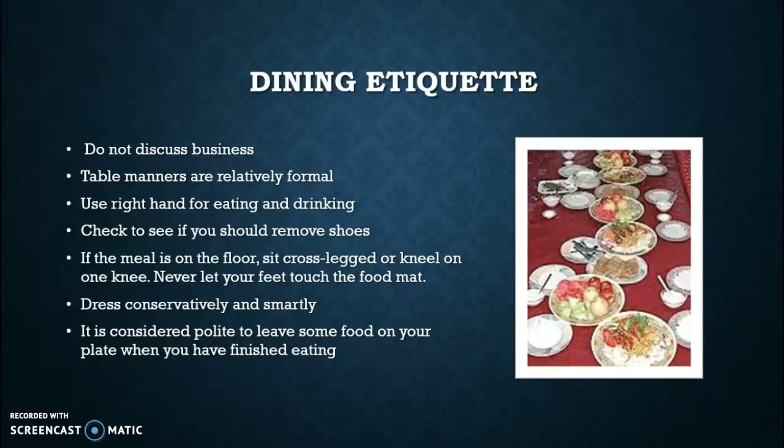As far as how to eat, they recommend that you use your right hand for eating and drinking. Because some meals in Iraq are usually on a floor, it's important that you check to see if you need to remove your shoes, and if the meal is on the floor, see if you should sit cross-legged or kneel on one knee. Never should one let their feet touch the food mat. It is also considered polite to leave some food on your plate when you have finished eating. Many times when people come together for a dinner in an Iraqi cultural setting, it is advised that they wear more conservative and smartly organized clothing.